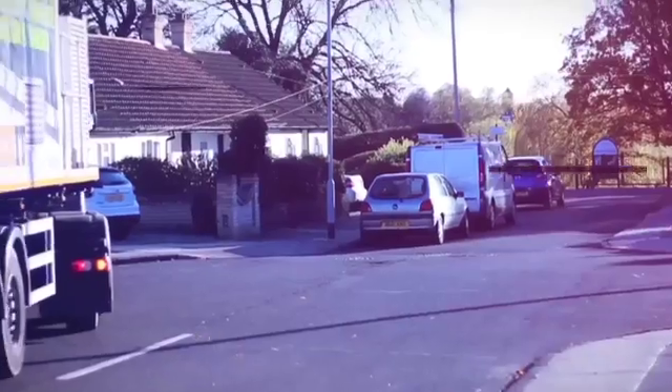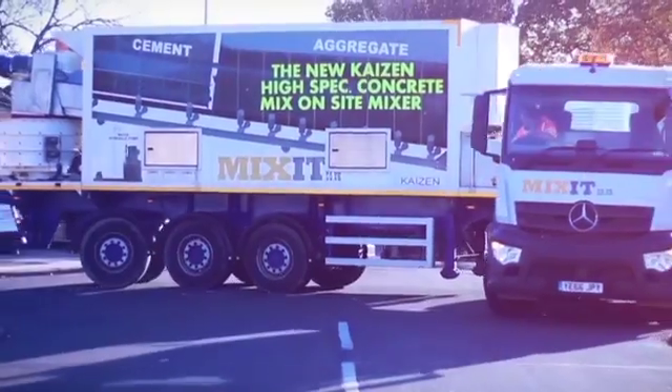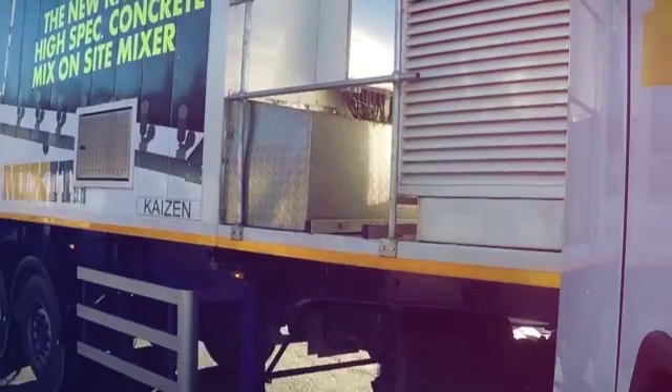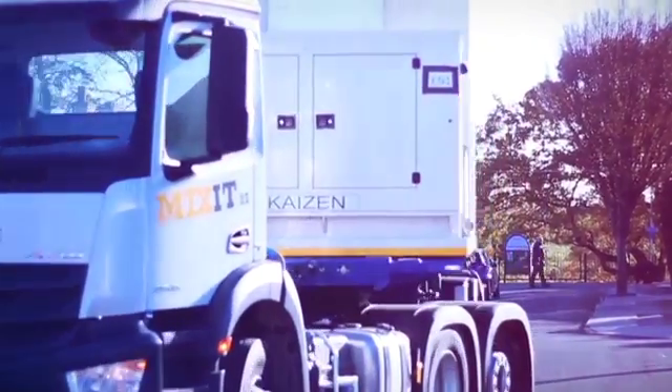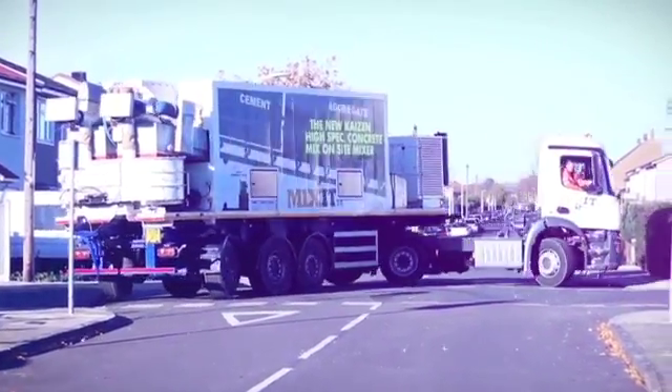It can do a 180-degree turn almost on the spot, allowing access in the tightest of sites. The Kaizen is able to produce around 30 to 35 cubic meters of concrete per hour, and 10 cubic meters before reloading on site or returning to a loading point.